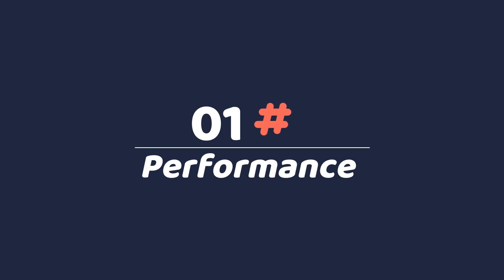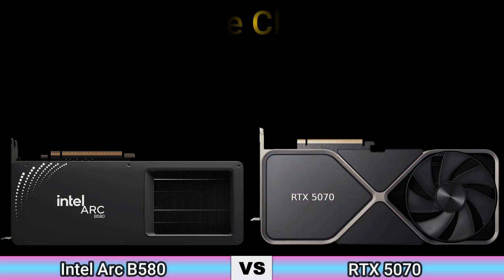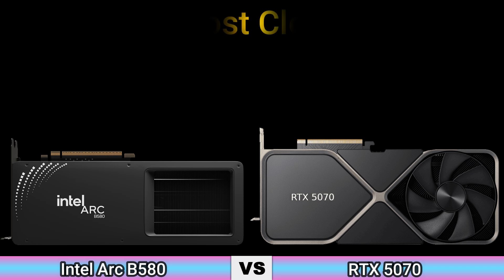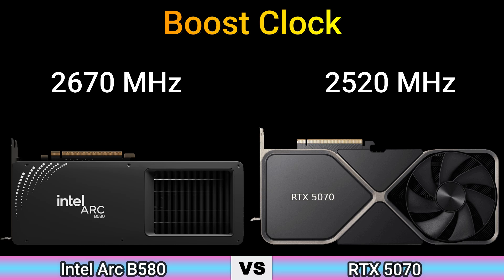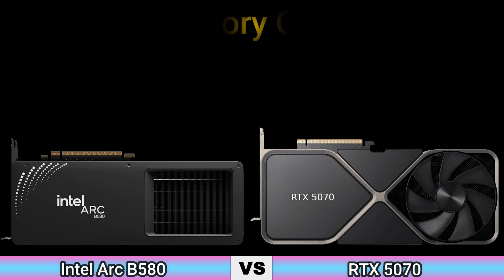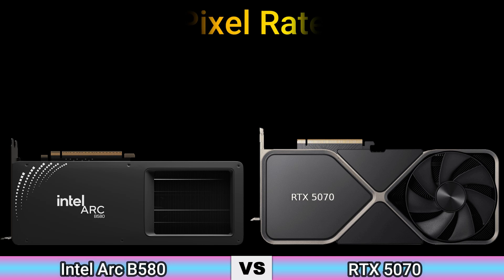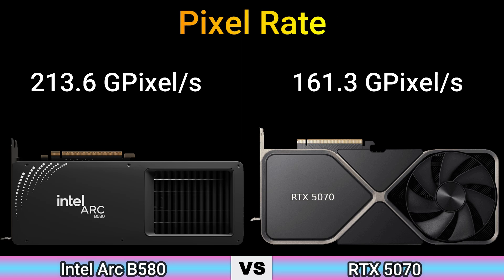Firstly, we start with performance. Base clock: 1700 MHz and 2235 MHz. Boost clock: 2670 MHz and 2520 MHz. Memory clock: 2400 MHz, 19.2 Gbps effective and 1750 MHz, 22.2 Gbps effective. Pixel rate: 230.6 Gpixels/s and 161.3 Gpixels/s.